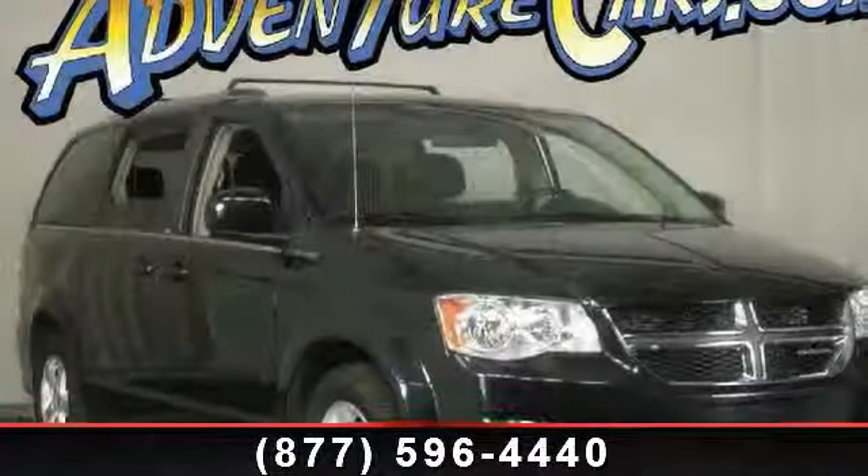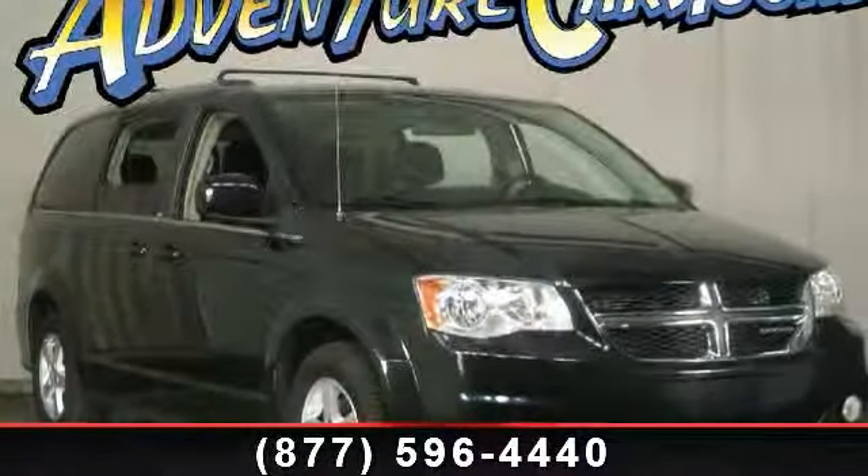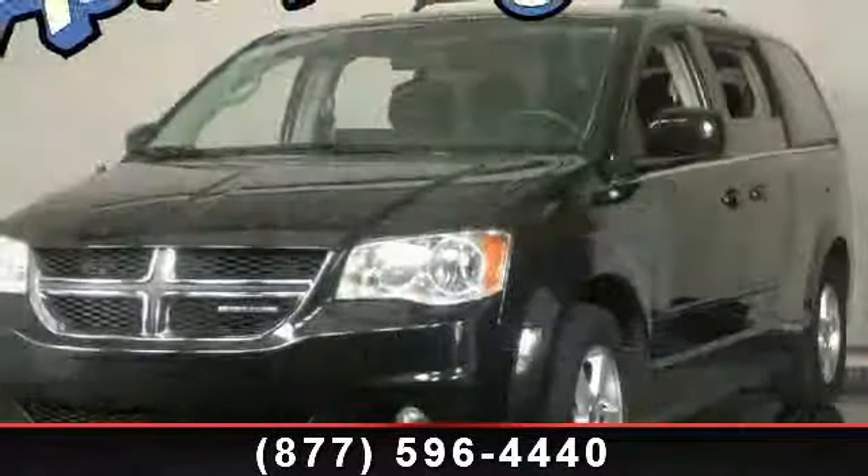Step into the 2011 Dodge Grand Caravan Crew. If you are looking for a first-rate auto, this one could be yours today.